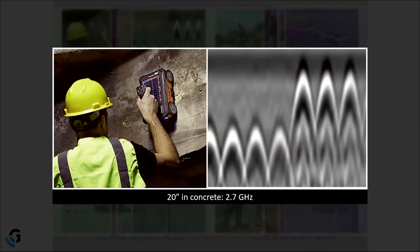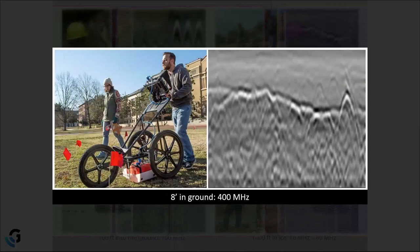While the Mini XT works well for structural applications, it's not suitable for most utility applications. For utility, archaeology, or forensics, a lower frequency is generally required. Here we have someone surveying with a 400 megahertz antenna in a larger cart with a SIR 4000 control unit, which gets an average depth of about eight feet into the ground.